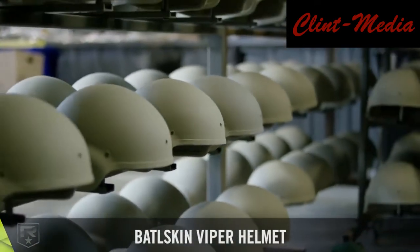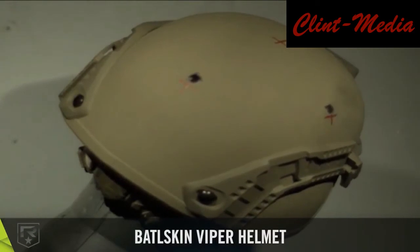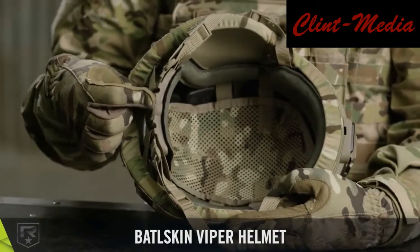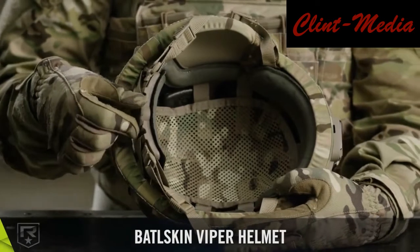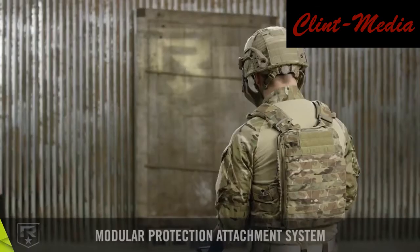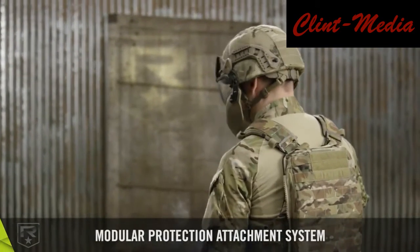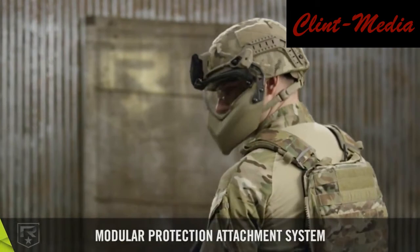jumped with the new helmets from a C-17 Globemaster III at 1,250 feet over the Sicily drop zone at Fort Bragg, North Carolina. The jump test was coordinated by the U.S. Army Operational Test Command's Airborne and Special Operations Test Directorate.